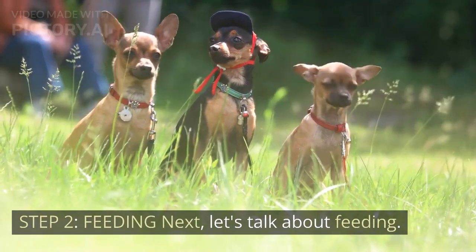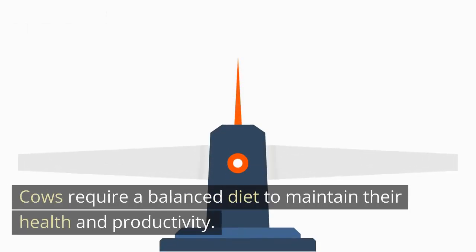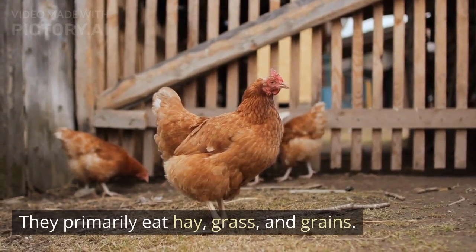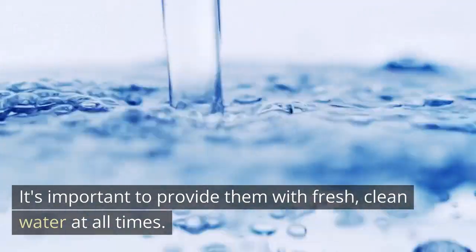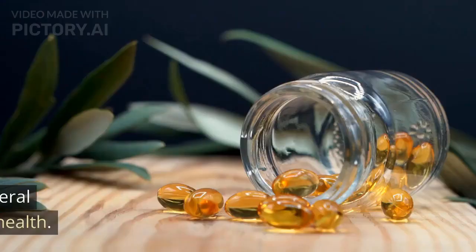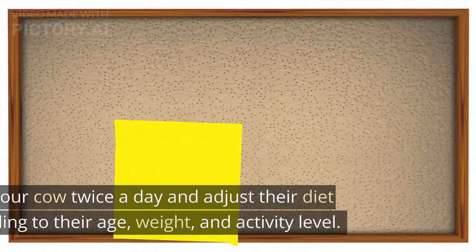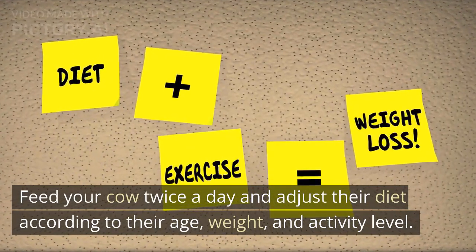Step 2: Feeding. Next, let's talk about feeding. Cows require a balanced diet to maintain their health and productivity. They primarily eat hay, grass, and grains. It's important to provide them with fresh, clean water at all times. Additionally, cows require salt and mineral supplements to maintain their overall health. Feed your cow twice a day and adjust their diet according to their age, weight, and activity level.